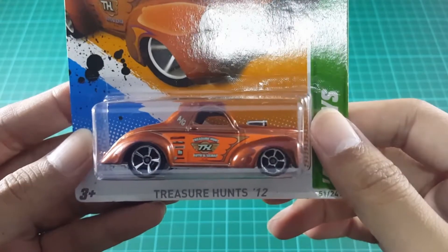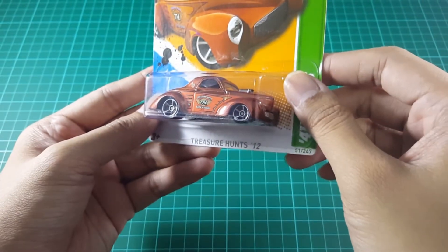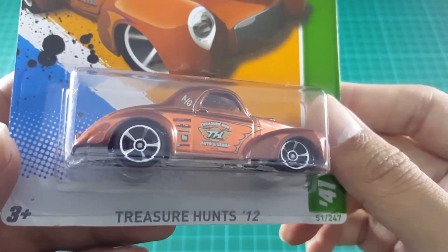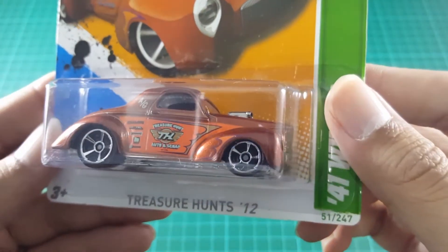On the sides, this 41 Willys is covered with bright orange graphics. You can see an A/G and TH logo graphic in white color, and a variety of graphic logos near the door.